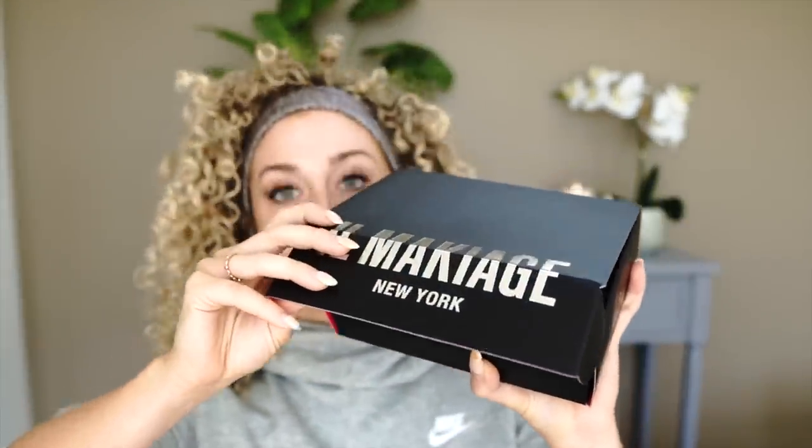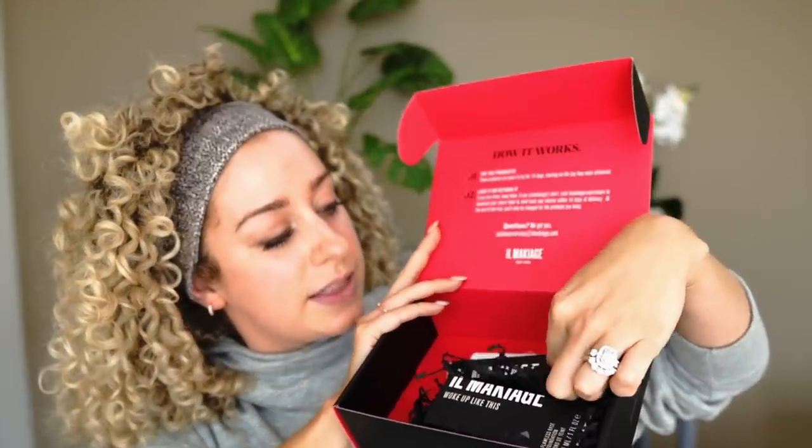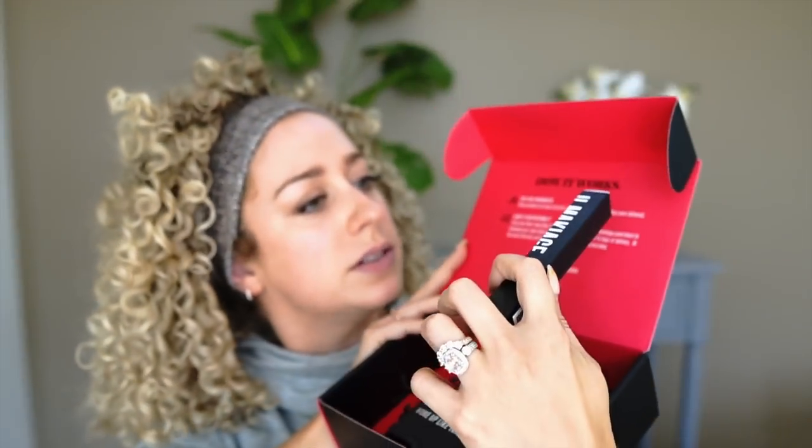So we have the foundation right here and we're going to try it out and see how it goes. As I'm opening this — oops, there goes the informational insert — but as I'm opening this, you can see they have... what is this? I didn't even know there was something else in here.